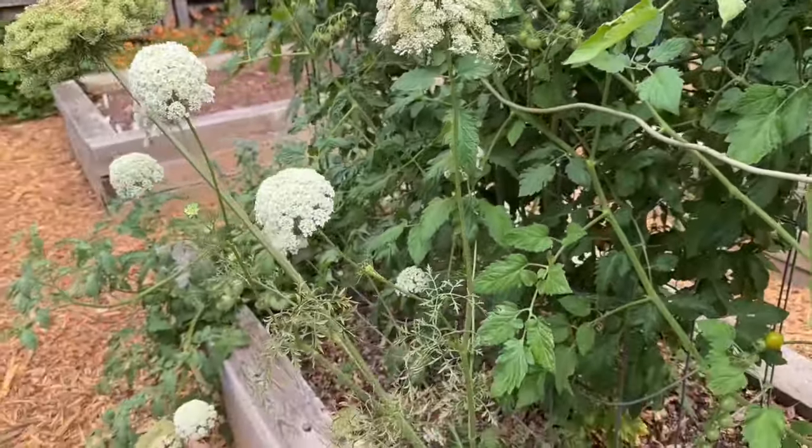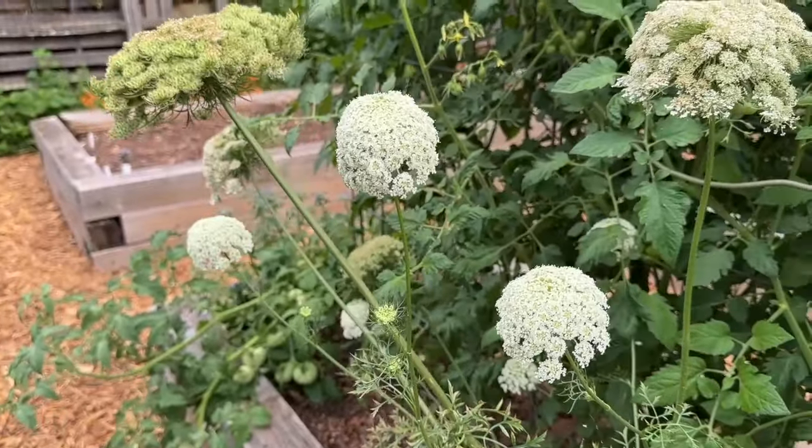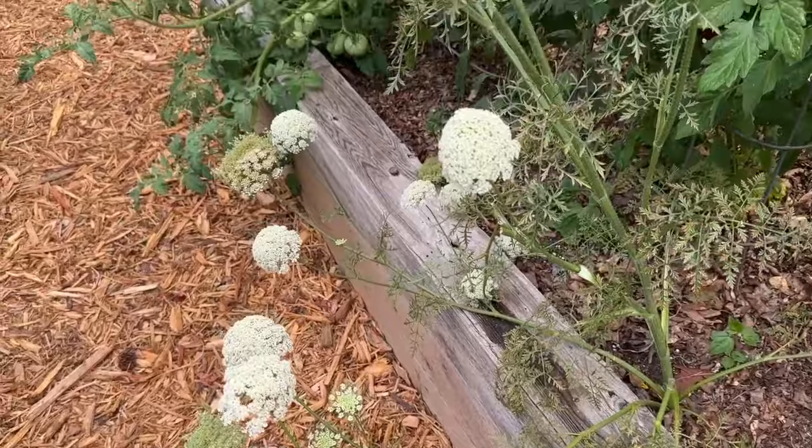I showed you my carrots that have gone to flower, and again it's still early, but in another 30 minutes or so the insect activity on those flowers is crazy.